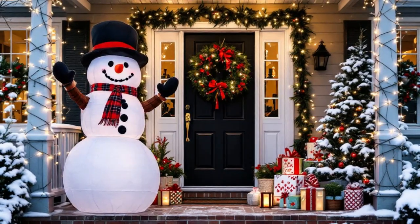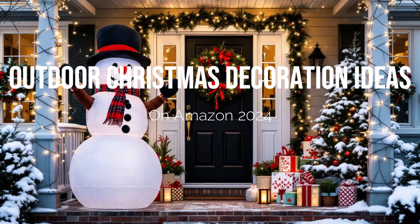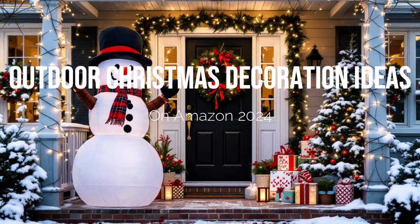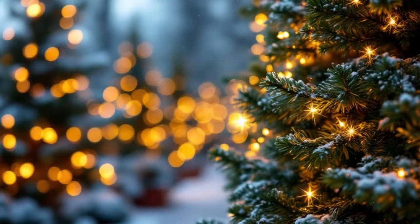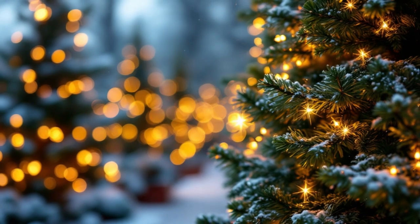Transform your outdoor space into a festive wonderland with these amazing Christmas decorations from Amazon 2024. In today's video, we showcase must-have items like LED reindeer sets, inflatable snowmen, nativity scenes, and twinkling icicle lights.